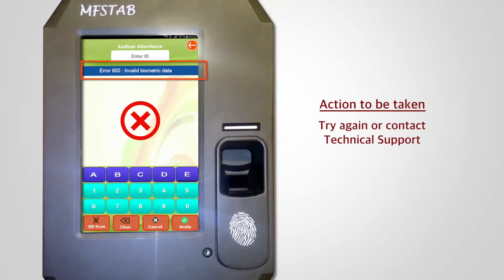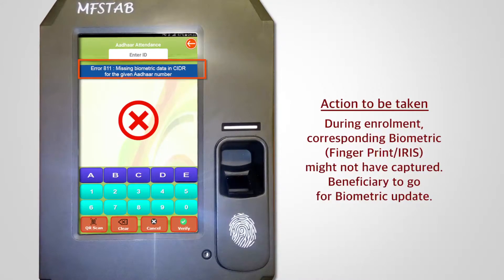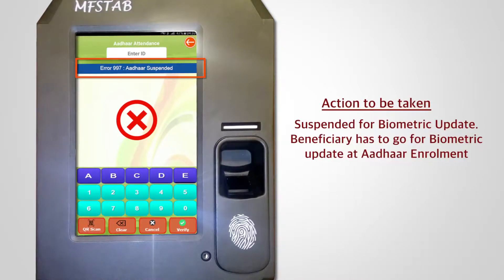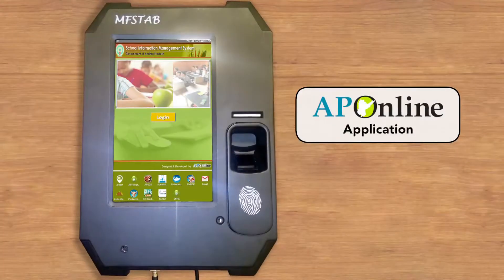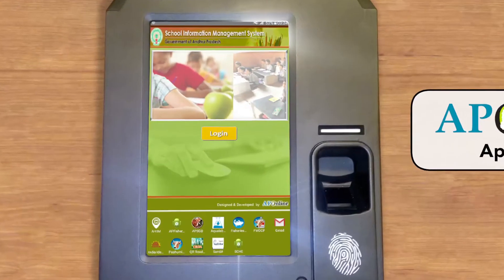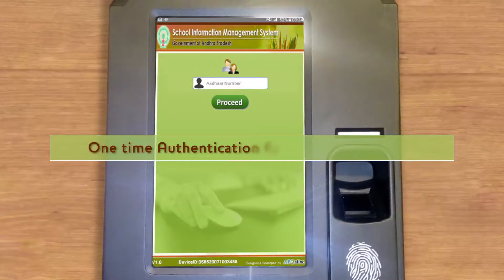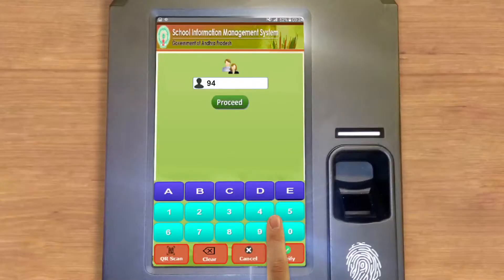Do not handle or touch the iris camera or device. Appropriate action is required to be taken against various error codes relating to e-Hazir applications developed by AP Online and CGG.